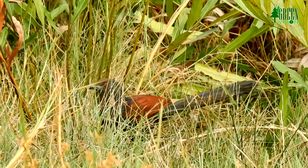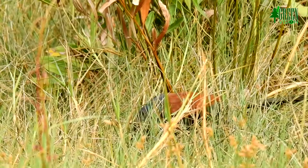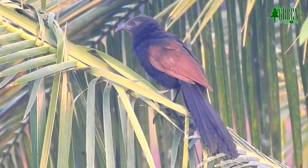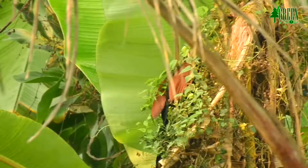Greater Coucal is a rather secretive bird, often concealed in dense vegetation. Sometimes in the evening it perches in a bush top, above the lower vegetation. It readily perches in trees where it can clamber and hop about easily.